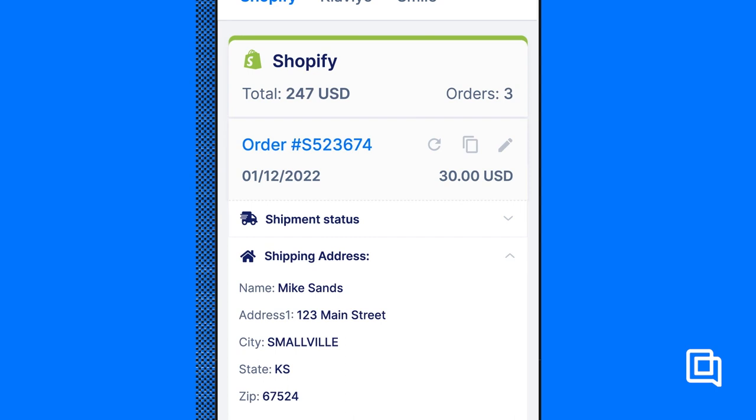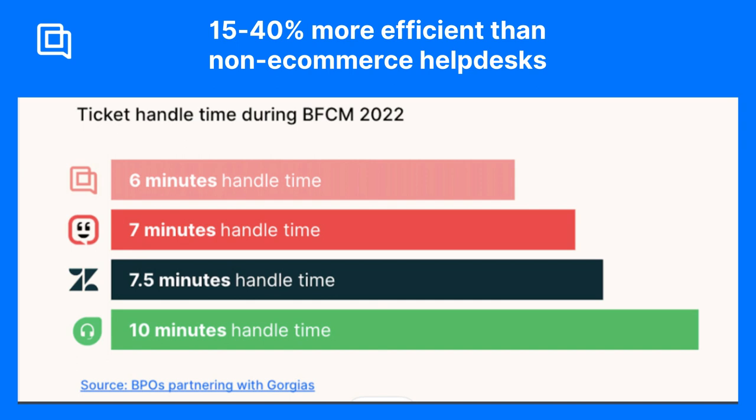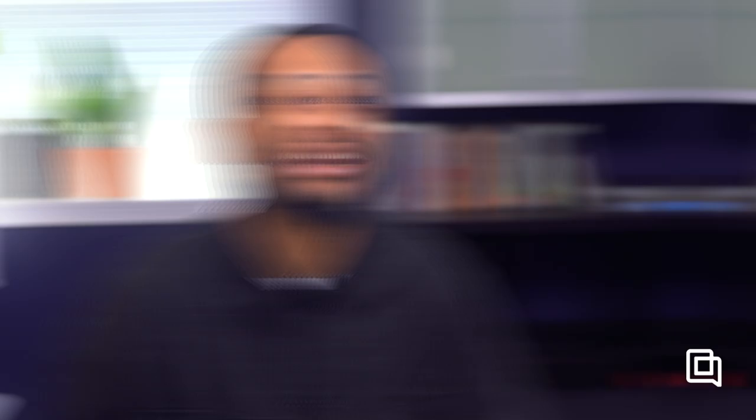Gorgias is the customer service platform built for e-commerce. If you host a store on Shopify, BigCommerce, or Magento, Gorgias gives you the most control out of any app on this list to manage your orders, process refunds, and pull customer information into your responses. A study in 2022 found that e-commerce agents on Gorgias resolved customer issues between 15 and 40% faster than other leading help desks. But heads up, Gorgias is a 100% e-commerce tool.